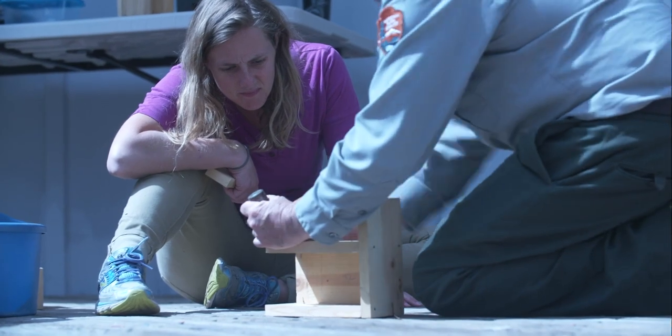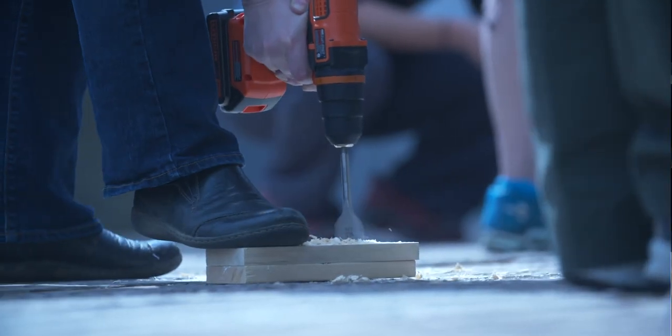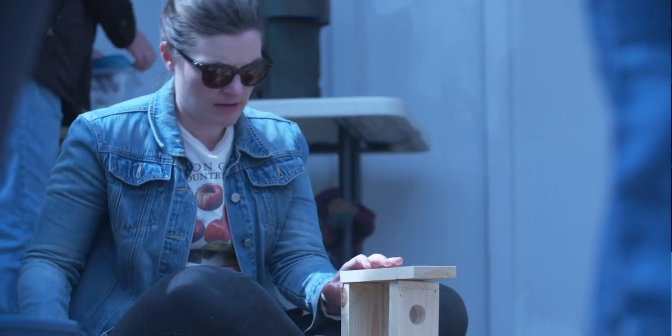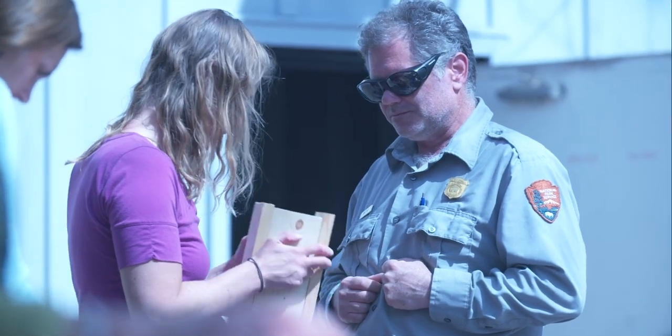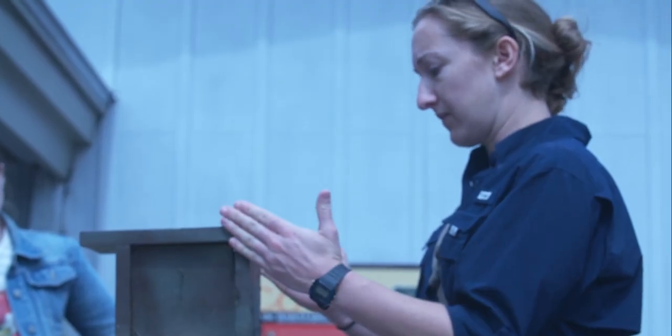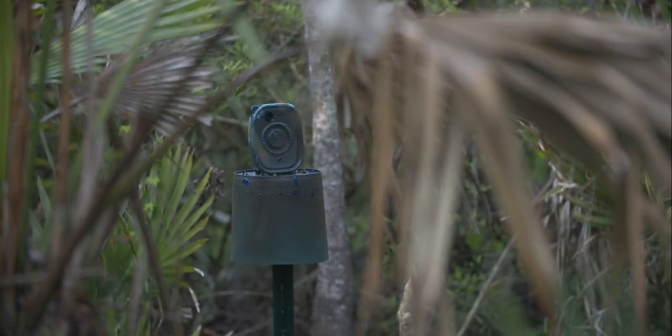Our study objectives primarily have been to include citizen science and increasing nest productivity on our study sites. Since prothonotary warblers do use nest boxes, we've been able to set out man-made nest boxes at our study sites and then have members of the community help us monitor this breeding productivity.